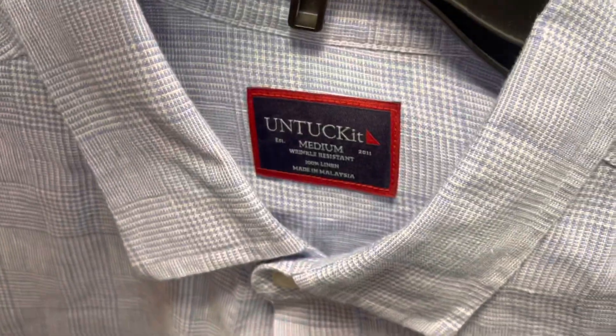Here's a good brand I don't see too often — Untuckit. Looks like they want $6.49 for this and it is a medium, so I think we are going to pick this shirt up after a once-over. It looks like it's in pretty good condition.